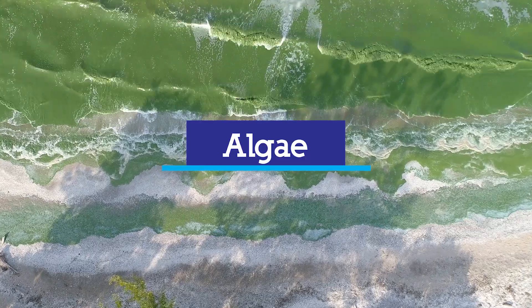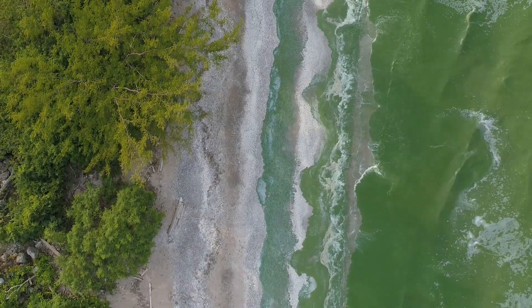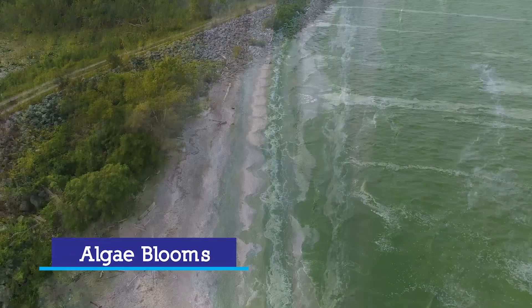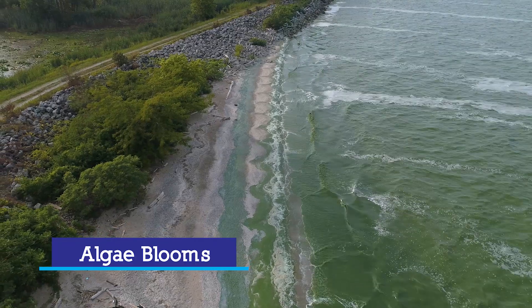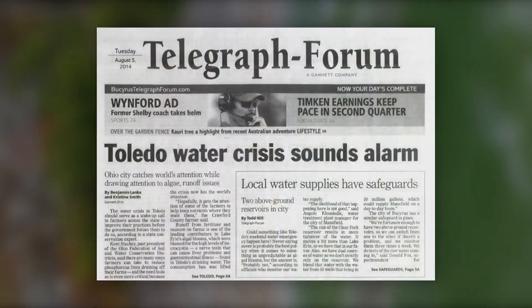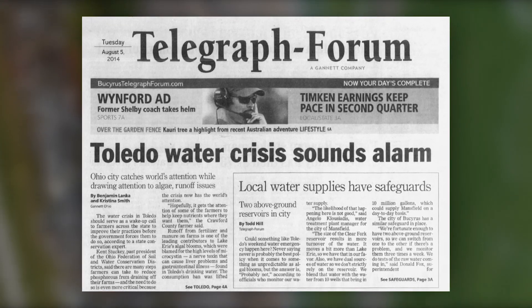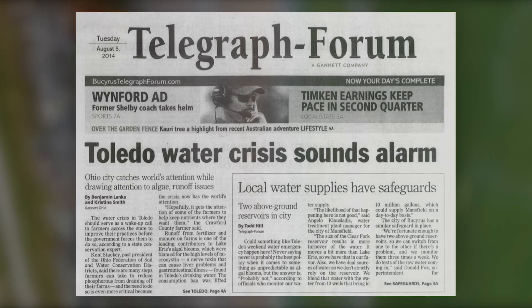Algae are naturally occurring plants that grow in the water. When algae grow extremely rapidly, it's referred to as an algal bloom. Most blooms are harmless, but certain types can pose a risk to other organisms in the area. For example, they can make the water undrinkable, like in 2014, when half a million people around Toledo, Ohio were affected.